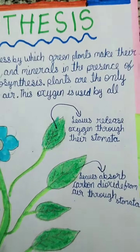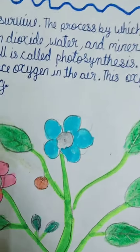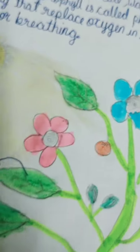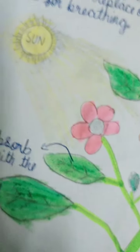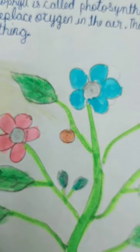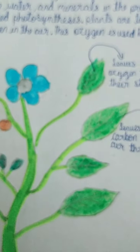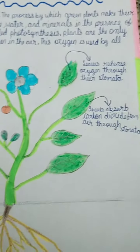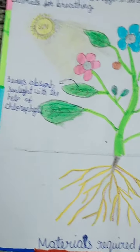The process by which green plants make their own food using carbon dioxide, water, and minerals in the presence of sunlight and chlorophyll is called photosynthesis. Plants are the only living things that replace oxygen in the air. This oxygen is used by all animals for breathing.